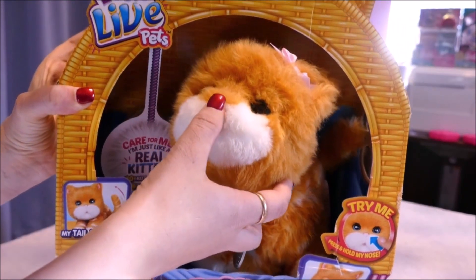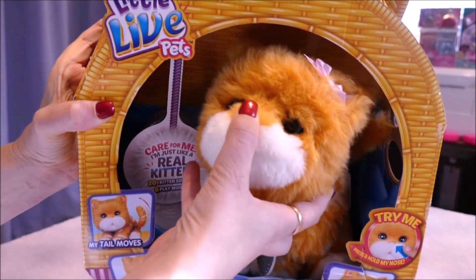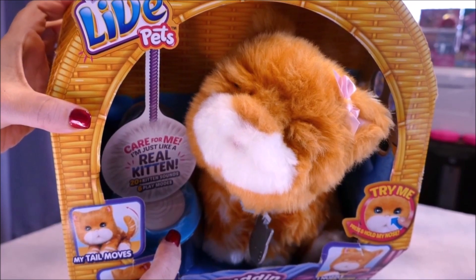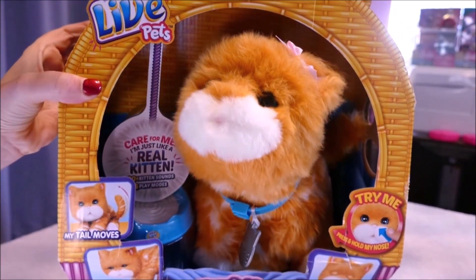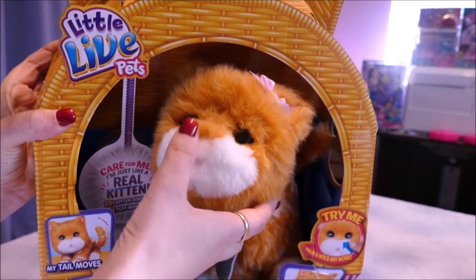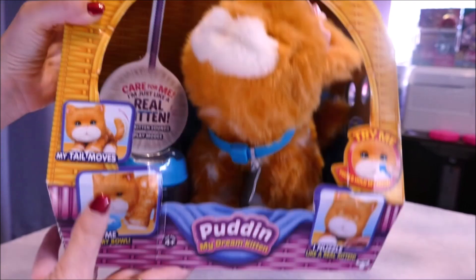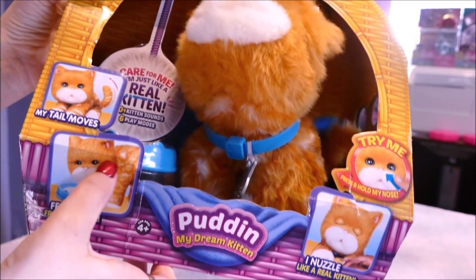So on the box they have a test-me mode and it says 'try me — press and hold my nose.' Oh my goodness, that is adorable! So these aren't FurReal Friends but I think they're trying to step into the FurReal Friends market a little bit. Let's try one more time to see if there is a different sound. It looks like she is doing the same. So it has down here: 'my tail moves, feed me from my bowl.' Looks a bit like Garfield there.